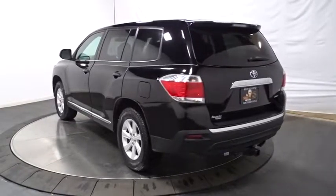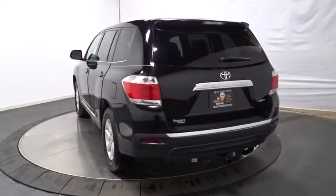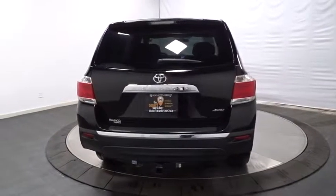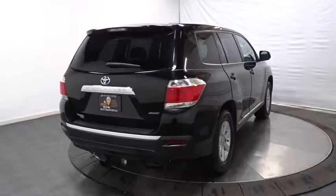This vehicle has less than 40,000 miles. Here are some of this vehicle's great options: all-wheel drive, traction control, stability control, Bluetooth, cruise control.